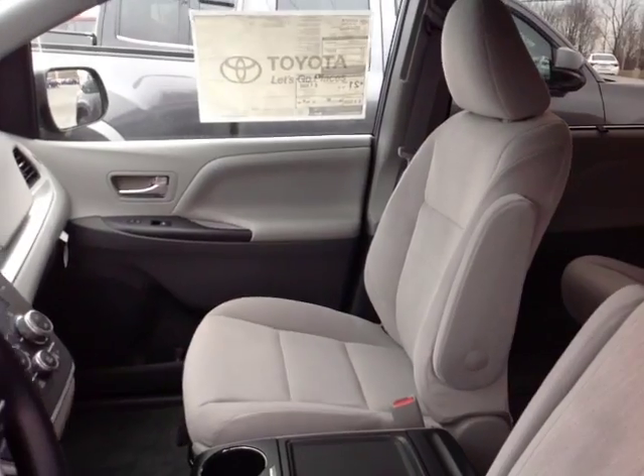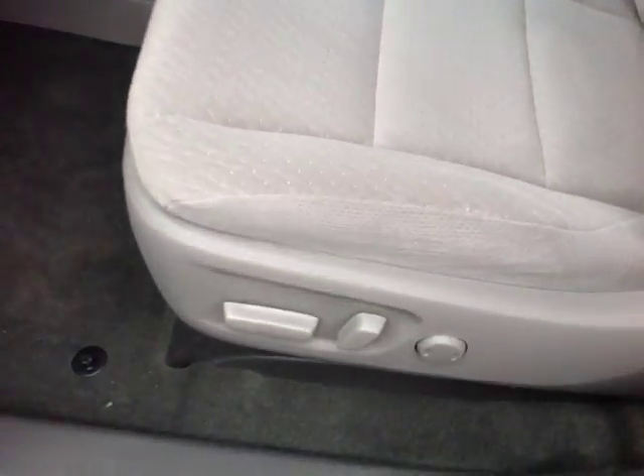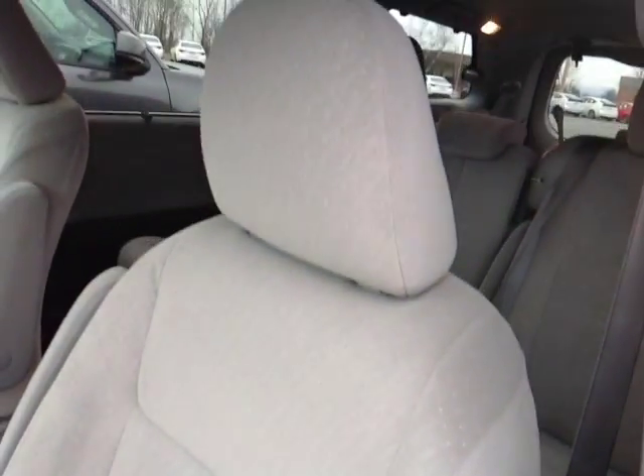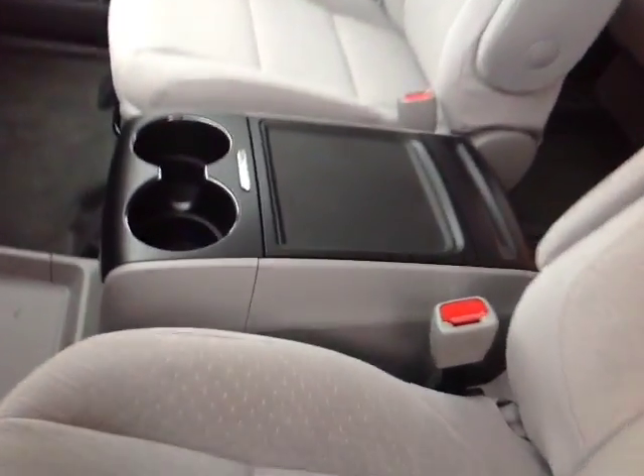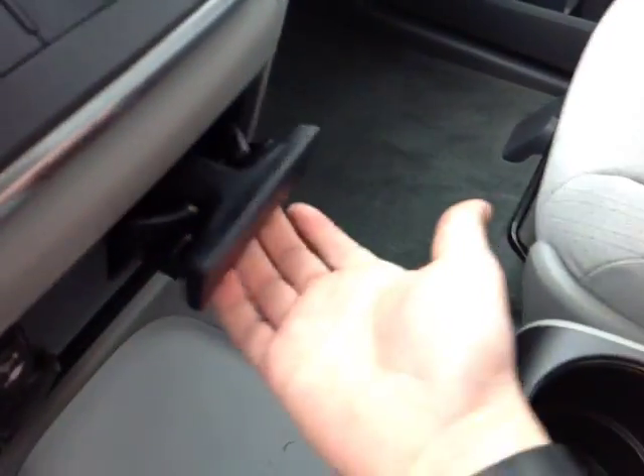Now that I've shown you the exterior features on this new Sienna, let's go ahead and take a peek at the space on the inside. As you can see here, there's no shortage of space, versatility and creature comforts on the interior, starting with this comfortable powered cloth driver seat. As you make your way into the cabin, you will also notice plenty of storage compartments, cup holders, and even bottle holders there in the door pockets.